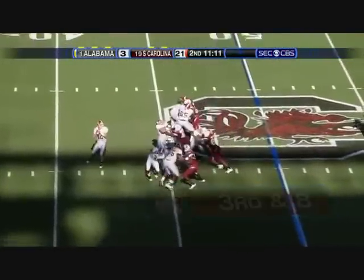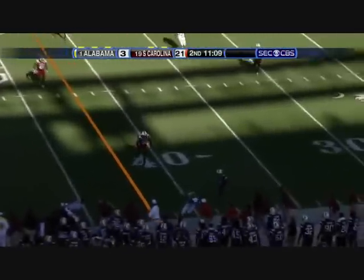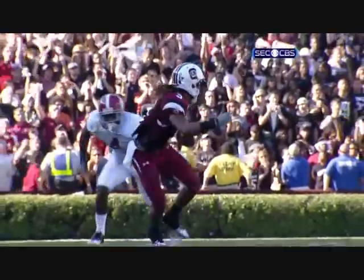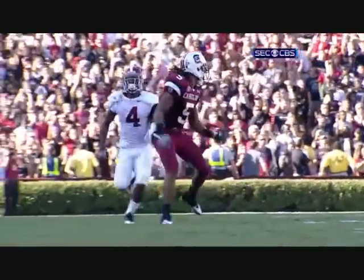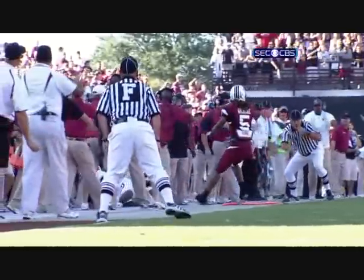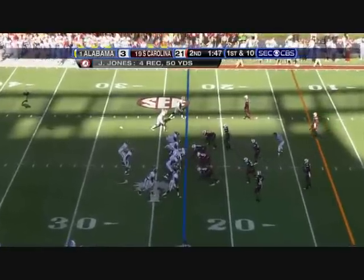Vlahos snaps it back. McElroy goes right side — did he get it? Yes, he did. First down, ball in the pocket. It was a sack — so good protection. Mays runs the out route, and it's a wonderful throw to the outside. Mays keeps those two feet in — one of the best receivers in the country.